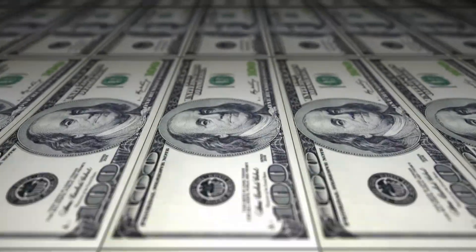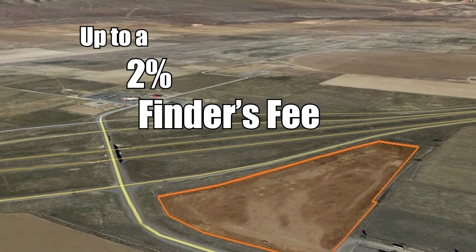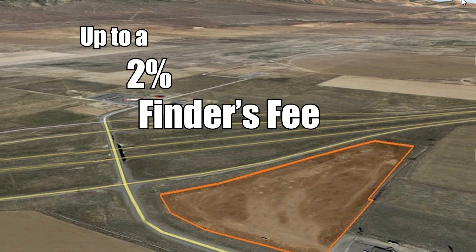All licensed Utah brokers are eligible to earn a finder's fee on each transaction of UDOT surplus auction property. However, the broker must register their client with UDOT by completing a broker-client registration form and submitting it for approval.